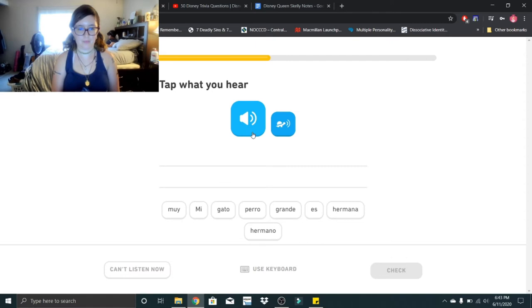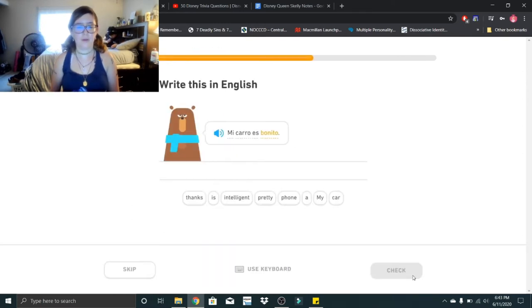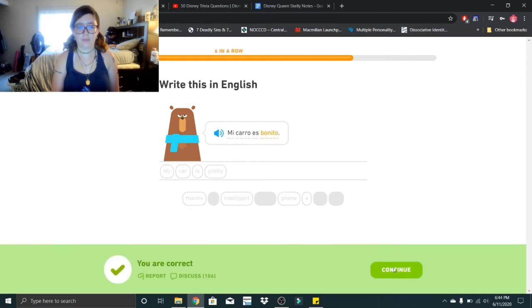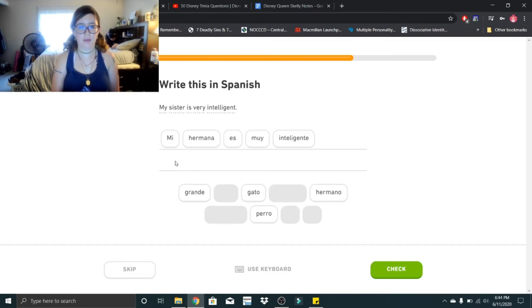Mi gato es grande. Mi gato es grande. Mi carro es bonito — that would be my car is pretty. My sister is very intelligent: mi hermana es muy inteligente. Mi hermana es muy inteligente.